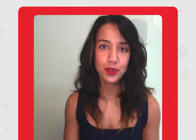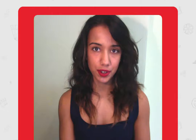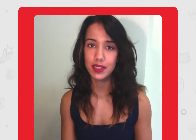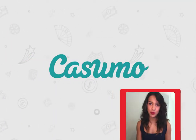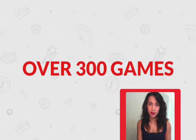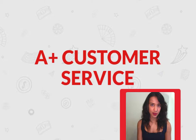Hi, you're watching CasinoSmash's YouTube channel and today I'm going to show you how you can claim 1,200 euros in bonus cash as well as 200 free spins at our favorite online casino, Kusumo. Kusumo is a really awesome online casino platform not only because it has over 300 games, but the design is incredible and they have just stellar customer service.